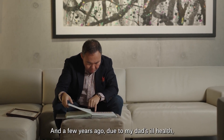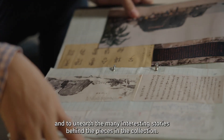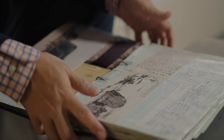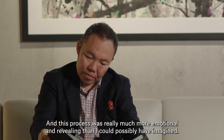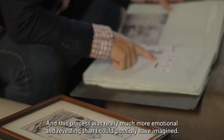A few years ago, due to my dad's ill health, I worked with him to catalogue the pieces and to unearth the many interesting stories behind them. This process was really much more emotional and revealing than I could possibly have imagined.